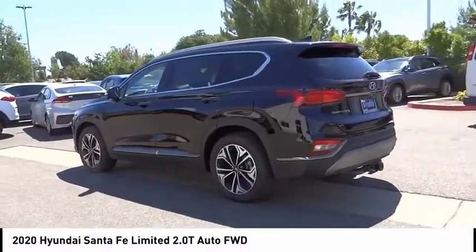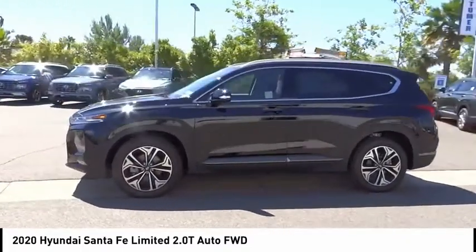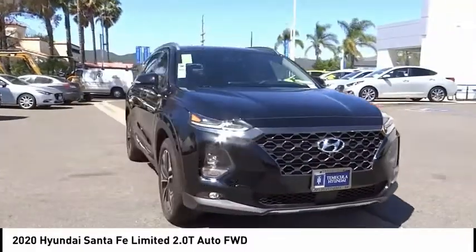Fog lights, power moonroof, ventilated front seats. Take this vehicle for a spin and see why so many shoppers are now proud owners.